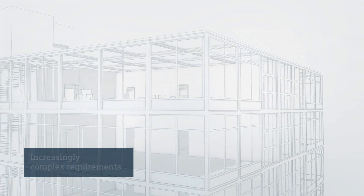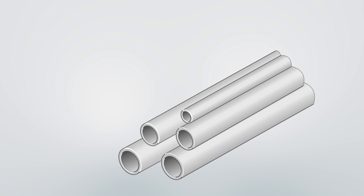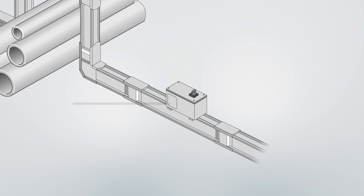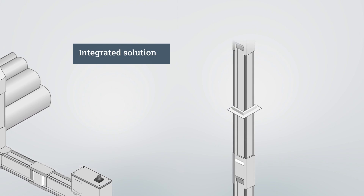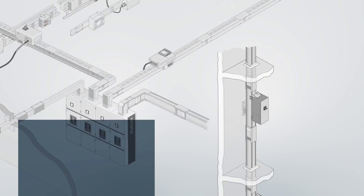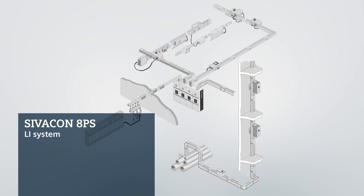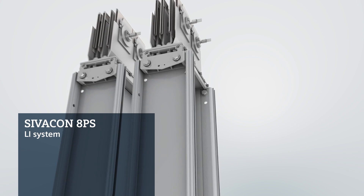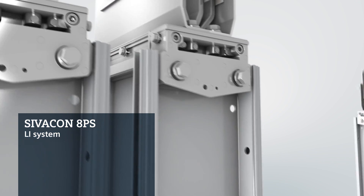When it comes to building management and the efficiency of industrial applications, requirements are growing increasingly complex. That's why the future belongs to integrated solutions. With the LI bus bar trunking system from the Civacon 8PS family, you can depend on precisely such a solution — working reliably and flexibly in any application, from planning to operation.